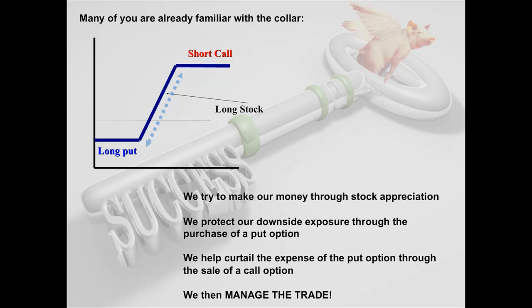The problem with buying a put is that it costs money, so we offset the cost by selling a call. A collar is simply long put, long stock, short call. Looking at the graph, you can see it resembles a vertical spread — there's the long put, the short call that limits profitability, and the long stock position. We make our money through stock appreciation.